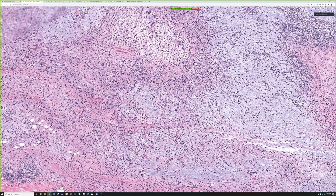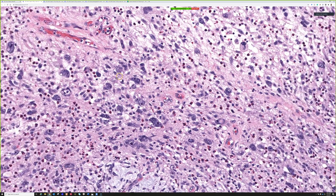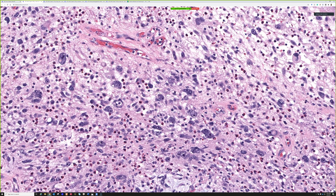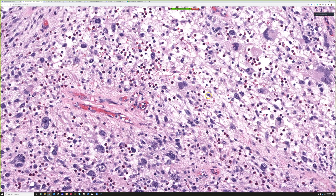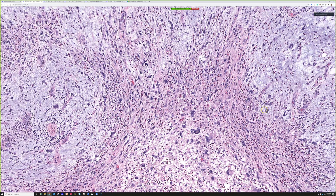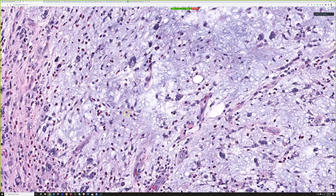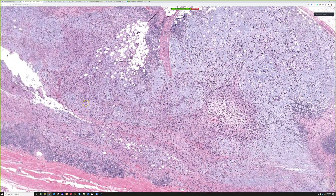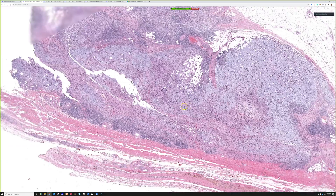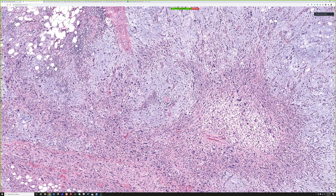Going in closer at higher power, there are also a lot of cells that have almost viral inclusion-like appearances. This looks like a myxo-inflammatory fibroblastic sarcoma — that is the main differential. When I'm in the subcutis and I see a lot of myxoid stuff and big ugly cells, the main things I think of are myxofibrosarcoma. But once I start seeing a ton of inflammation and/or big huge nucleoli, the next thing I think of is myxo-inflammatory fibroblastic sarcoma.